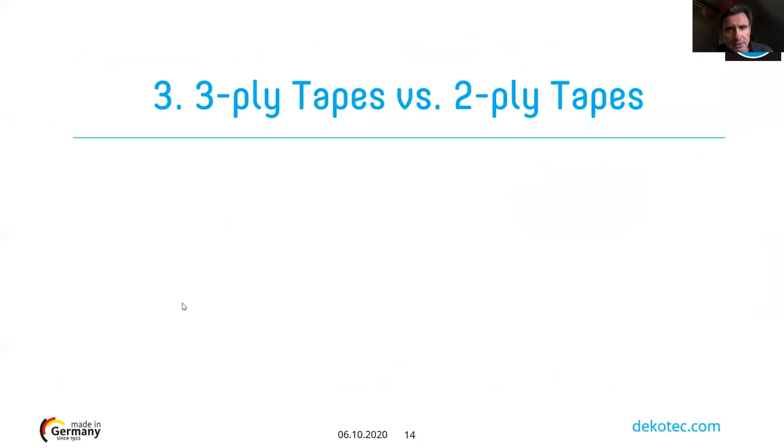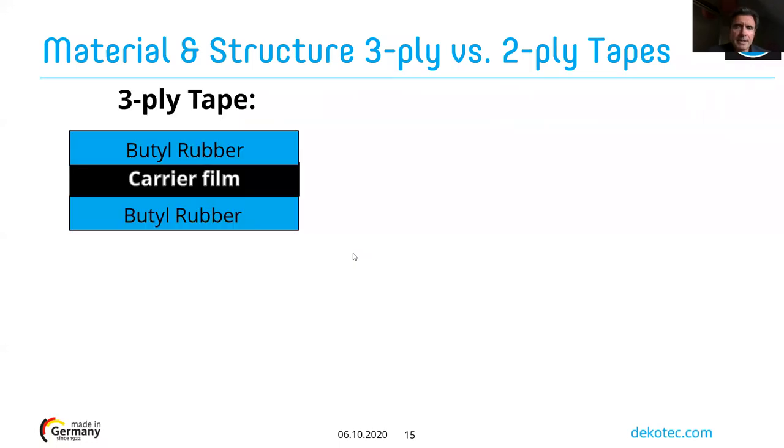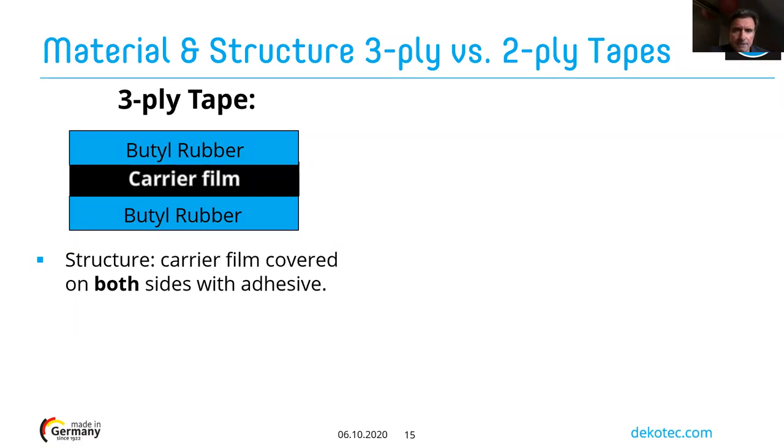Now let's understand the main difference between a three-ply and a two-ply tape system. A three-ply tape is made of three different materials: the carrier film — which can be PVC or polyethylene — and two layers of adhesive, which for a three-ply system is butyl rubber. The structure is one carrier film covered on both sides with adhesive. This structure can be manufactured by either lamination or co-extrusion.